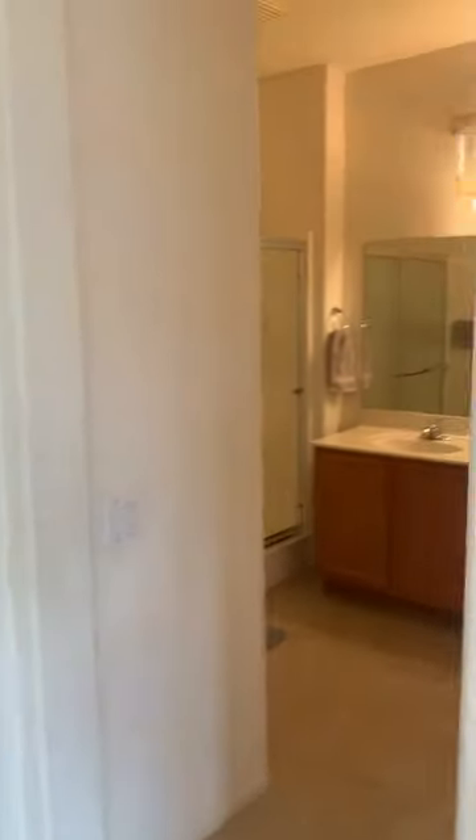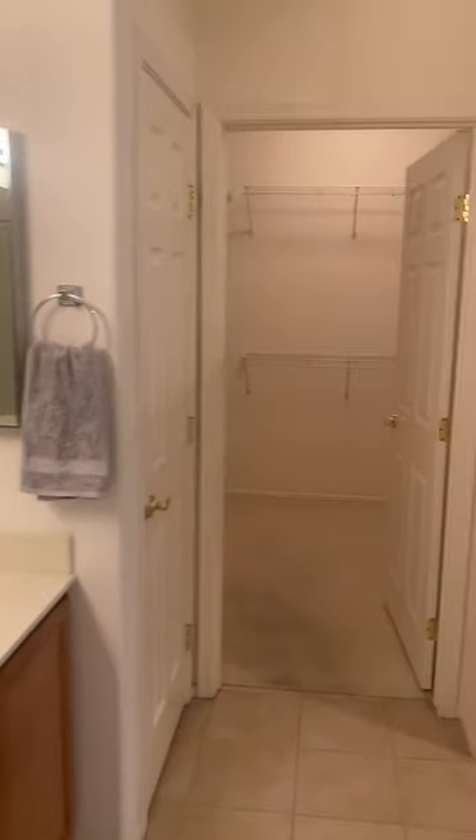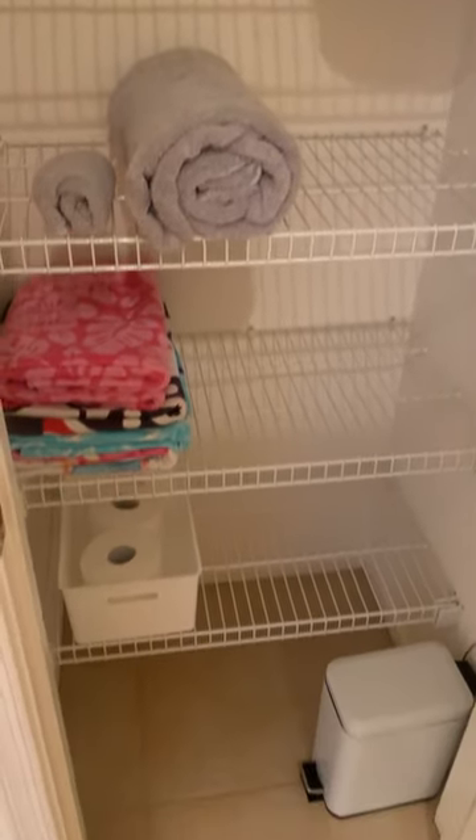Walking into the master bathroom — walk-in shower, standard shower. Dual vanity, medicine cabinet, bathroom with a double door. Simple toilet, closet space, and then a full walk-in closet, very large — probably eight by eight feet, so plenty of room. That's the master bath.